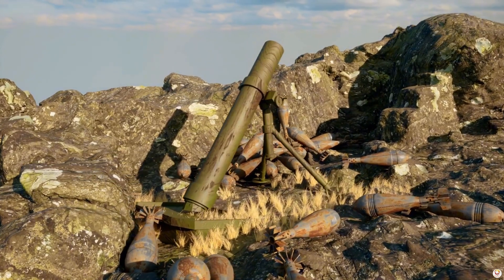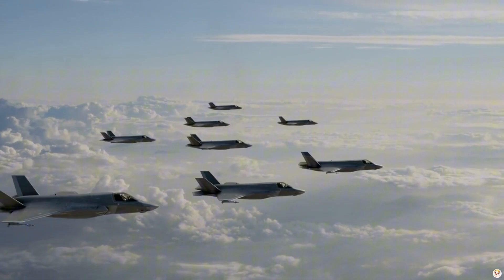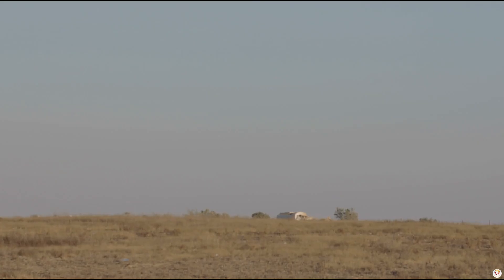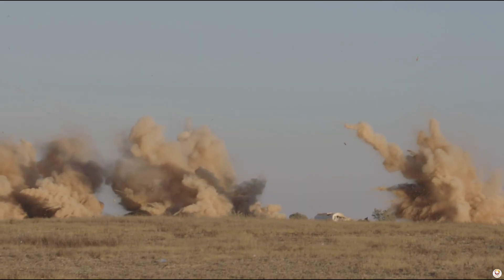On the battlefield, the F-22 clears the skies, ensuring air dominance, while the F-35 takes on a variety of roles — striking ground targets, suppressing enemy defenses, and serving as a command and control asset.